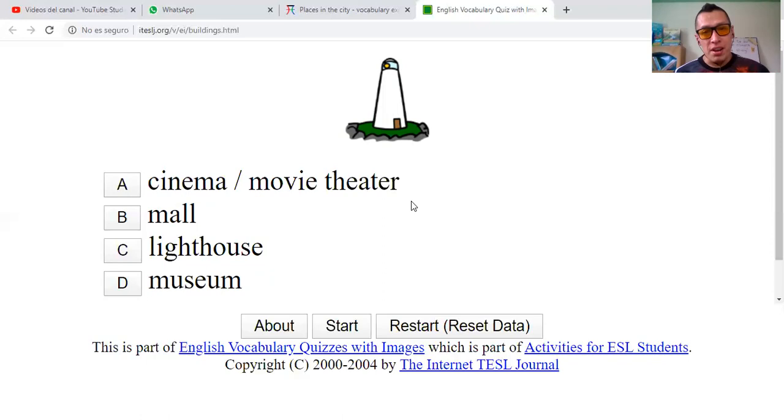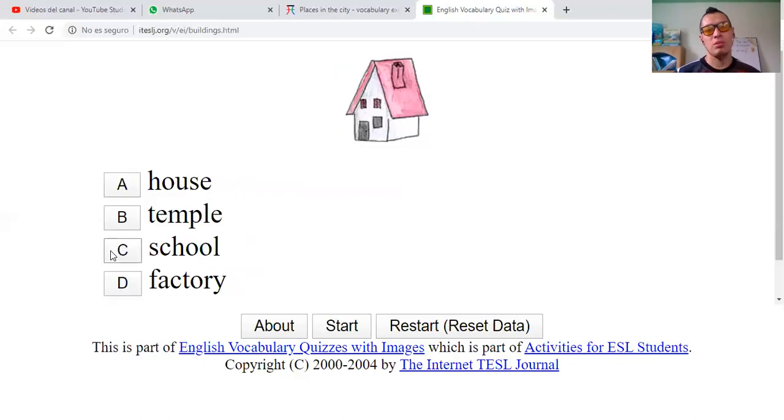Cinema or movie theater? No. Mall — centro comercial, like Novo Plaza? Lighthouse — el faro. And museum. I'll say that this is a lighthouse. Correct.